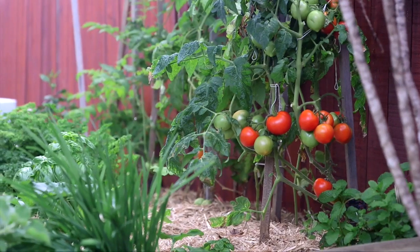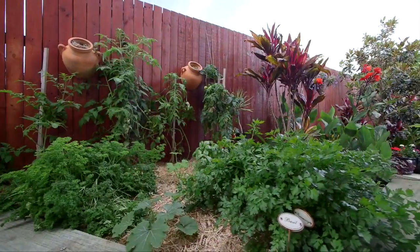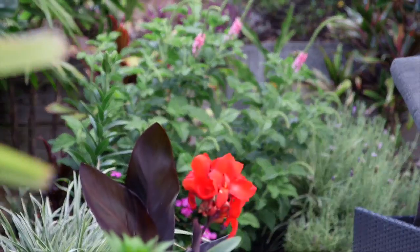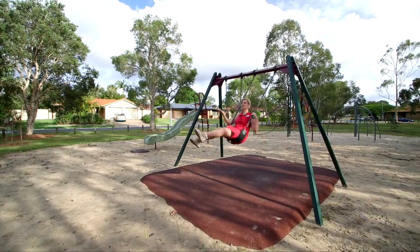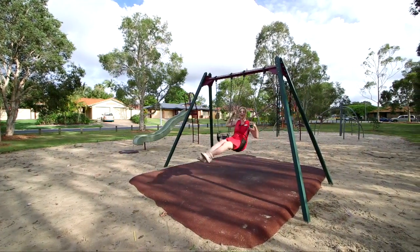There's a vegetable garden just around the corner, and this property has been landscaped very thoughtfully to attract the natural birds. And when the kids come around to play, you can just send them right here across the road to the park.